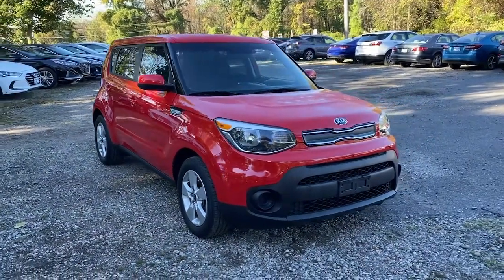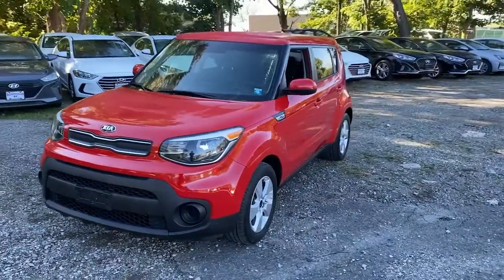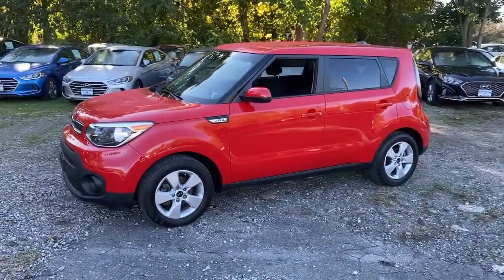You will love the features of this 2019 Kia Soul. With less than 40,000 miles on the odometer, this vehicle provides excellent value.